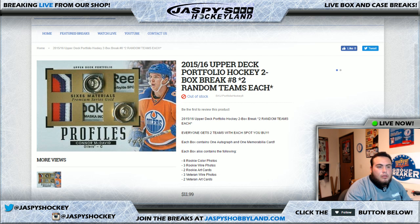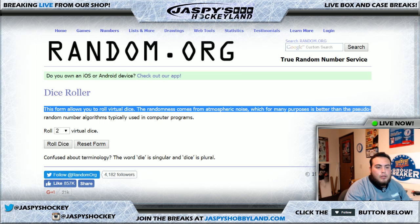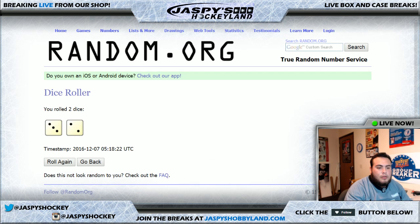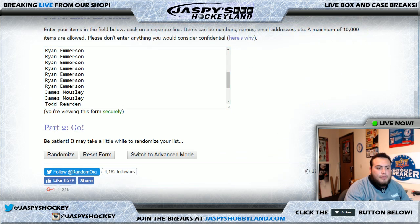So let's roll the dice to see how many times we're gonna random the names. A three and a two equals five. So we'll do the names first. Five times.